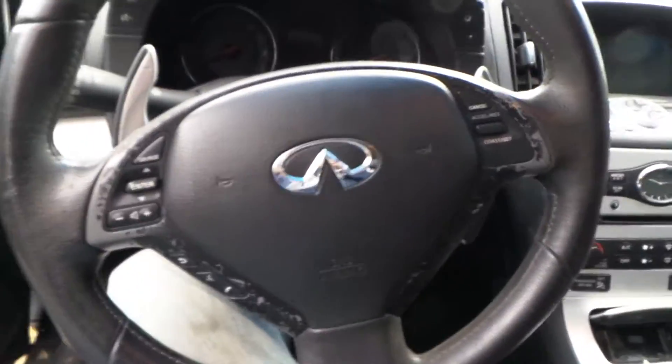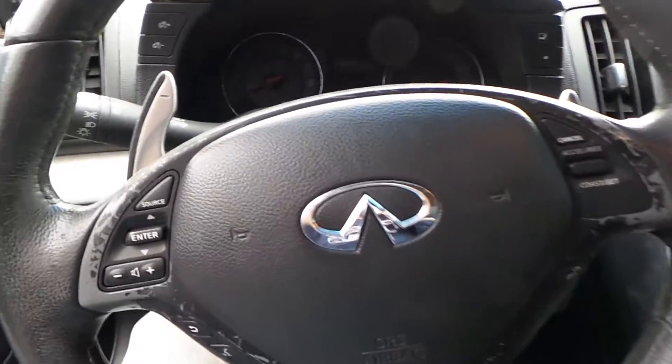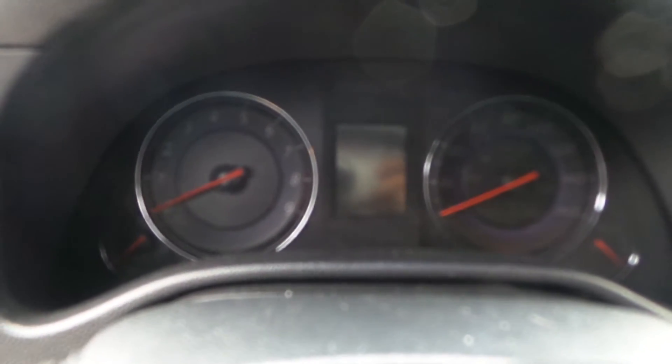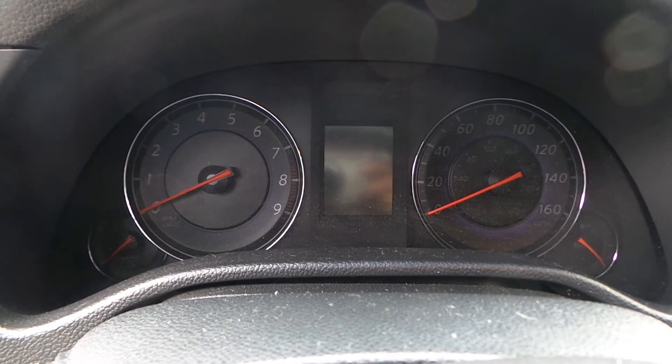We've got a good column with tilt, cruise, and delay, as well as a good steering wheel bag. We've got a good curtain bag on the driver's side. We also have a good speedo, unfortunately due to an electrical problem it has not been run.